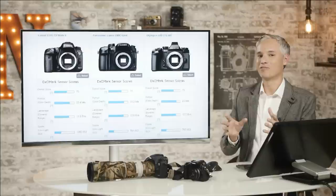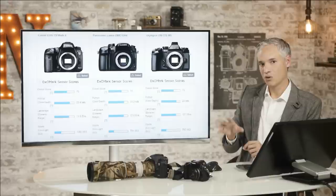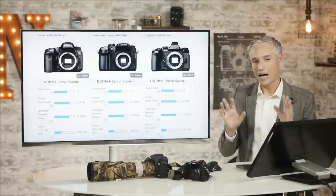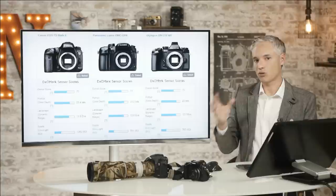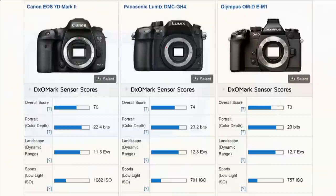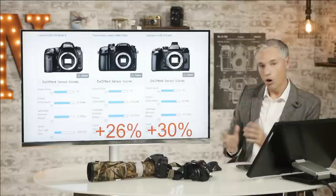I would argue that color depth was important at some point in digital camera development, but today it seems like it's all good enough that it would not be perceptible to the eye. The dynamic range is important when you photograph a scene that's too contrasty or when you blow your exposure. But the ISO rating is important all the time. If you nail the exposure and the scene is perfectly lit, ISO determines how much noise you have in the shadows — particularly important in lower light or when you need a fast shutter speed, such as sports and wildlife. The 7D Mark II beats the GH4 by 26% and the EM-1 by 30% on ISO.